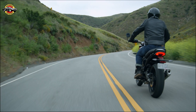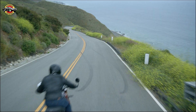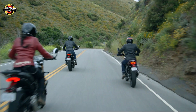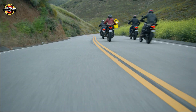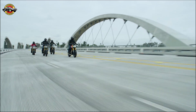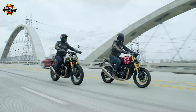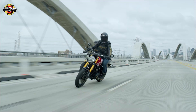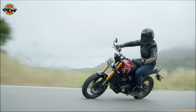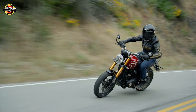For over a decade, Triumph has been striving to create an enticing entry-level range, and the Speed 400 is the culmination of their efforts. Developed in collaboration with India's Bajaj, this bike is built on an entirely new platform and boasts a powerful 398cc single-cylinder engine. With the Speed 400, Triumph takes on retro-styled rivals like Royal Enfield's Hunter 350 and Honda's CB350, but also European contenders such as BMW's G310R and KTM's 390 Duke.